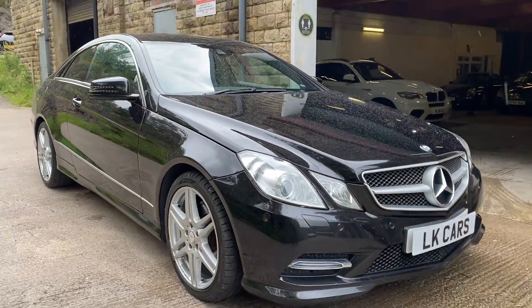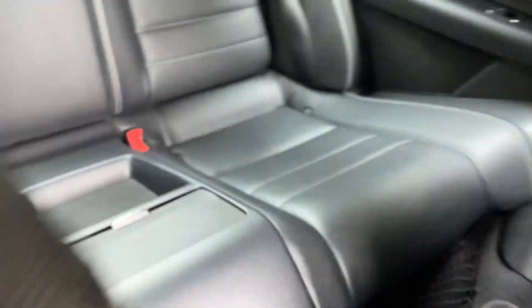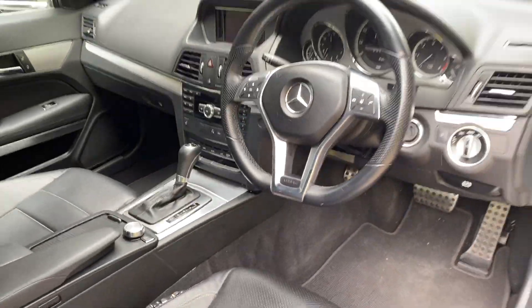And there she is, in great condition. The interior as well — black leather interior. It's got the airmatic seats as you can see. There's the dashboard shot there.